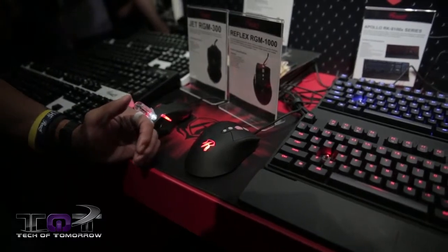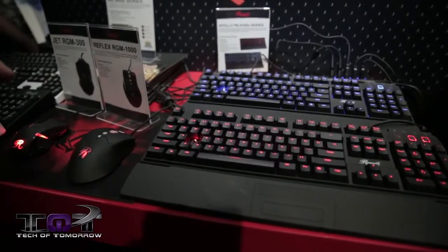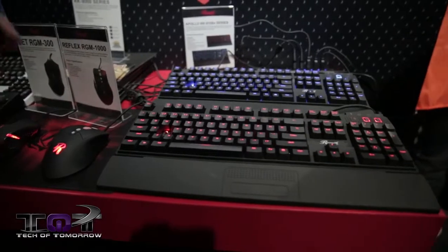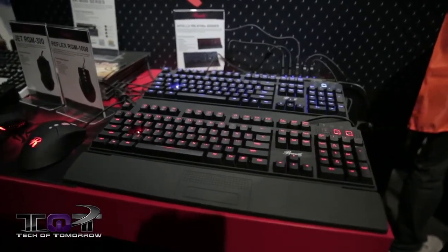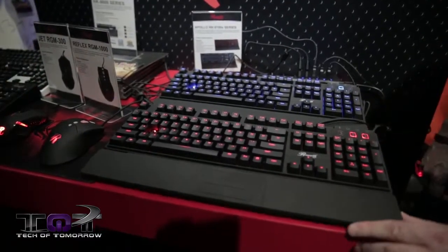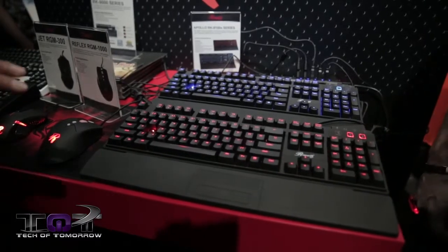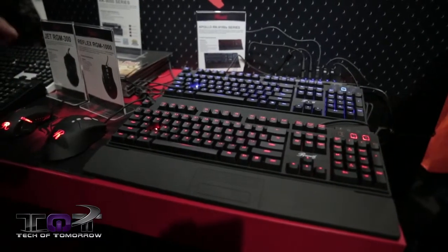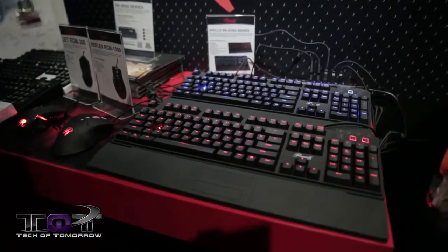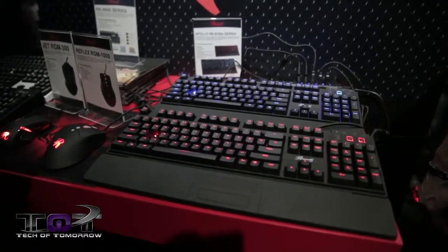And lastly, we have the Apollo RK91X series, newly launched here at BlizzCon 2013. It comes in two flavors — blue backlight and red backlight — with Cherry MX blue or brown switches. It has two USB pass-throughs and onboard memory to remember your backlight settings and any changes you make to the keyboard. Via software, you can customize up to 10 keys with macros, supporting up to 50 keys per macro, with a total of five profiles — so you can support up to 50 customized keys total.